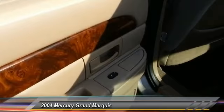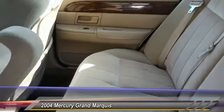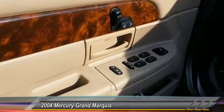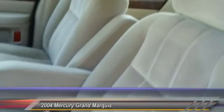Here are some of this vehicle's great options: anti-lock braking system, power steering, adjustable steering wheel, driver airbag, floor mats, four-wheel disc brakes, cruise control, AM FM stereo radio, rear defrost, and power windows.